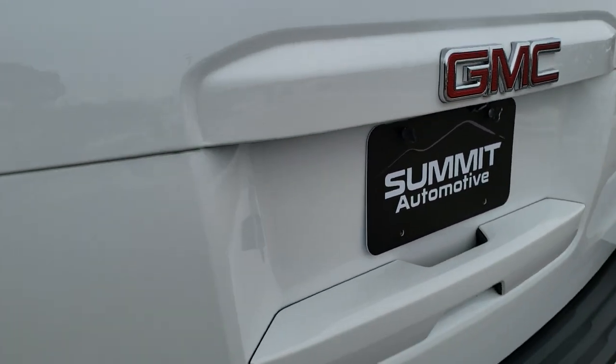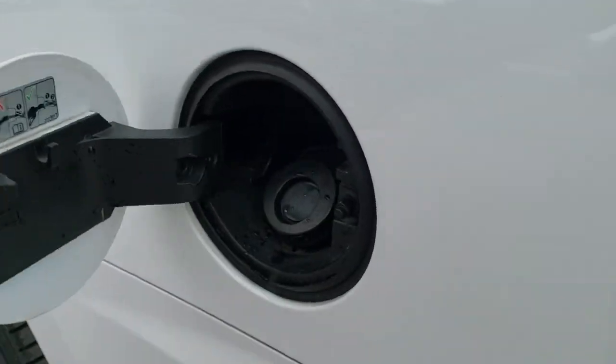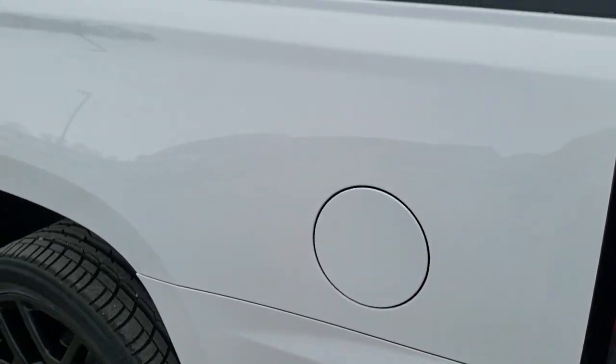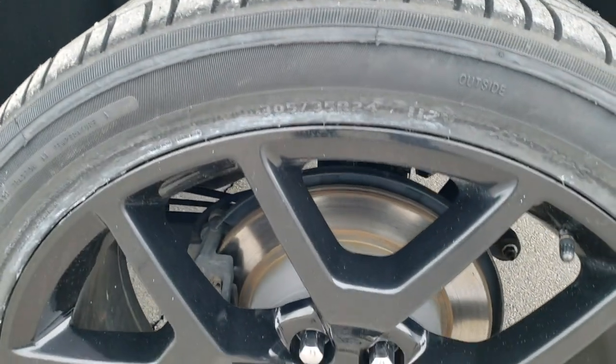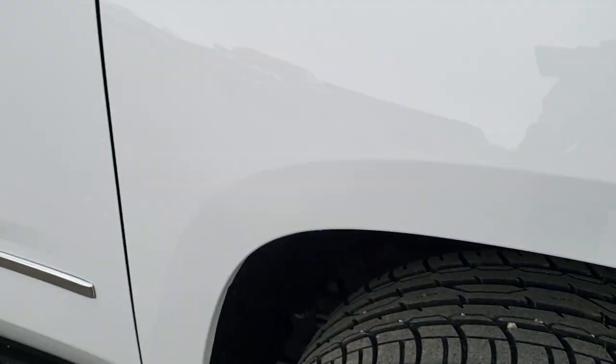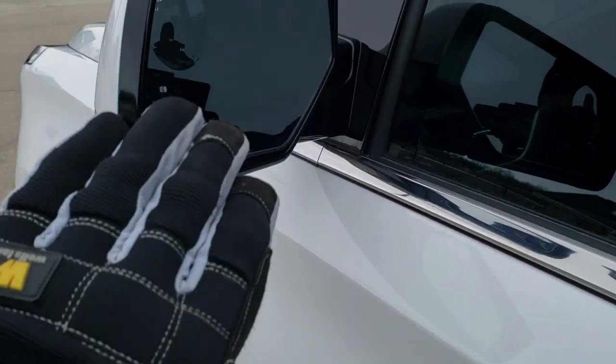It does have a backup camera and the rear flipper glass which opens independently. It should have the capless fuel fill as well. As you go down this side of the vehicle, it's just as clean as the rest — no dents or dings on that rear quarter. The back rim is in excellent condition, and the rest of this side is very, very clean.